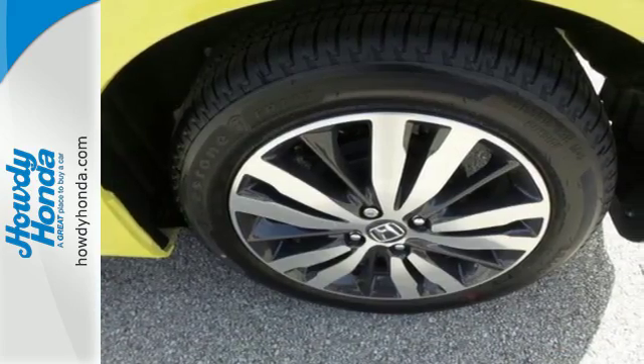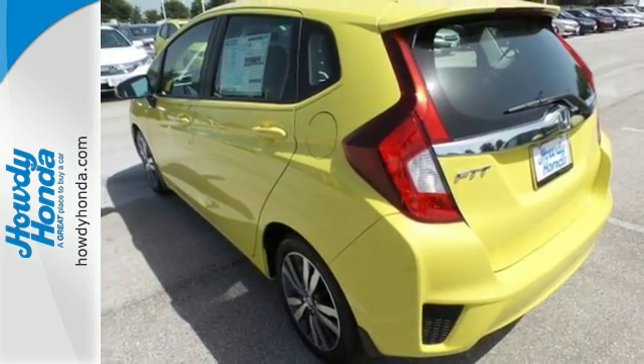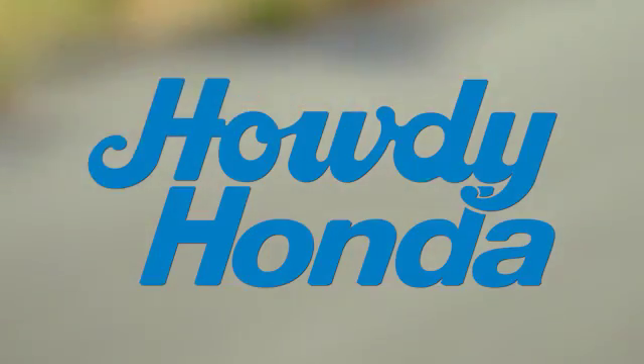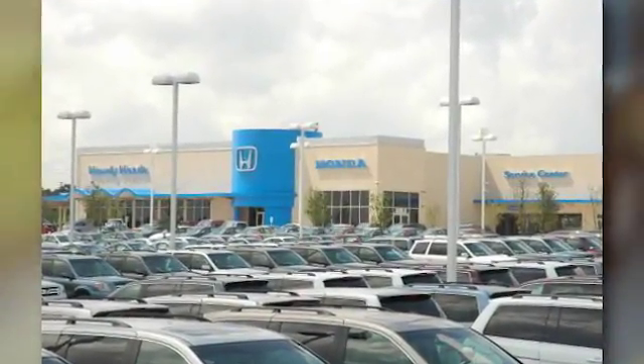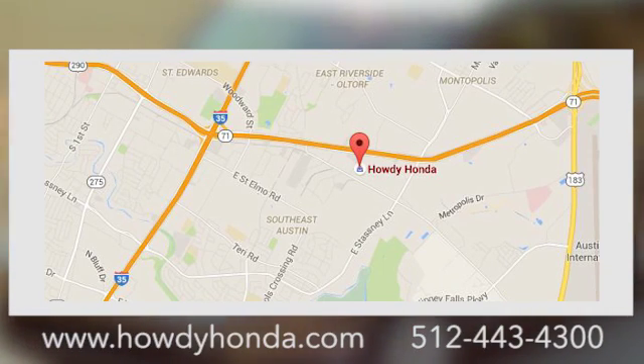Expect the best from this versatile Honda. Come in for a test drive today and see it in action. At Howdy Honda, we are a friendly dealership with real pride in our Texas roots, conveniently located at 5519 East Ben White Blvd in Austin, Texas.